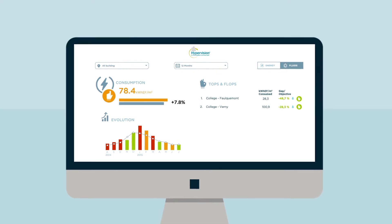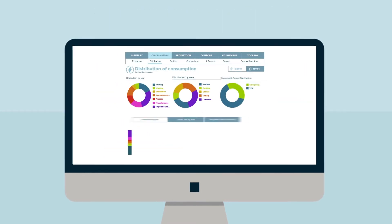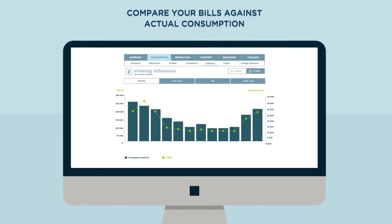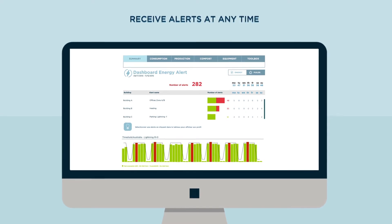Using a simple interface, consolidate and benchmark the consumption patterns of your equipment, identify energy-hungry items and sources of savings, compare your bills against actual consumption, and if your equipment fails, receive alerts at any time.